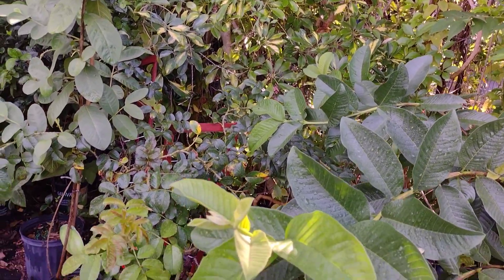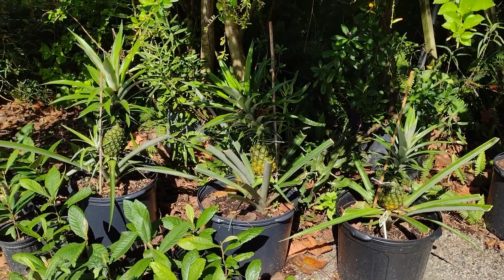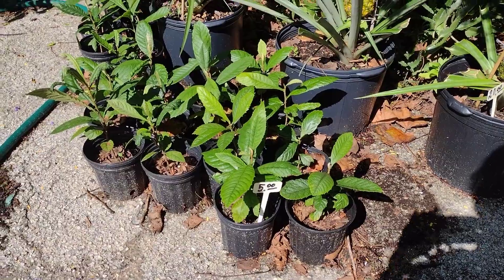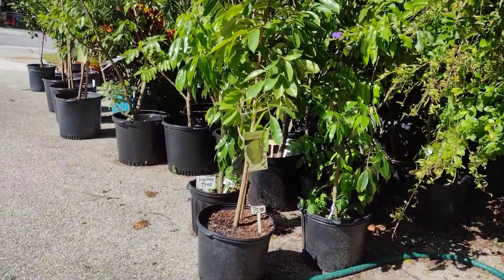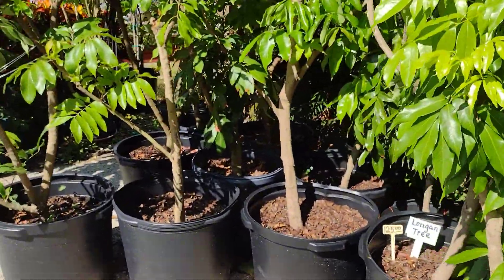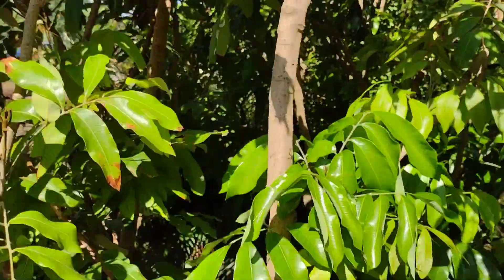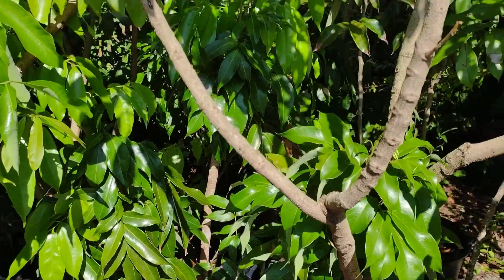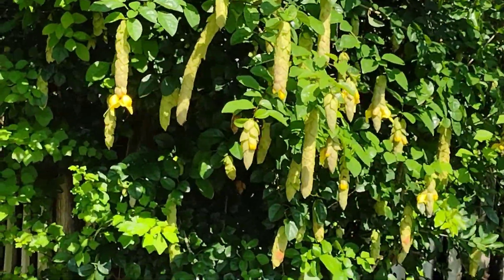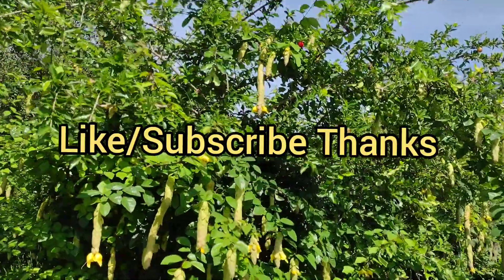So this is the tour, the local tour. I'm going to be doing many more local tours of places where I go buy fruit trees in the Central Florida area that are kind of affordable. Hopefully this helps you a lot if you ever decide to come to Central Florida to give the smaller folks a try. Hit that subscribe button, notification bell. Have a nice day — peace be with you, goodbye.